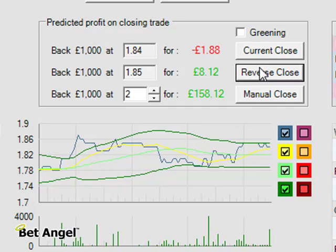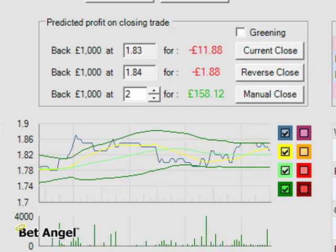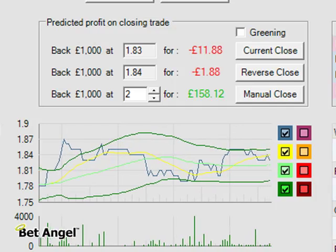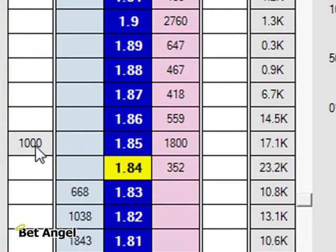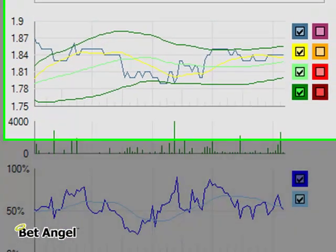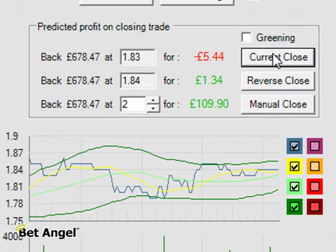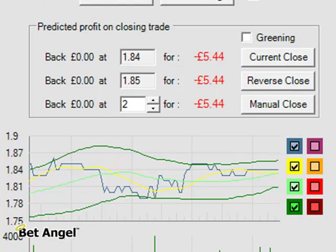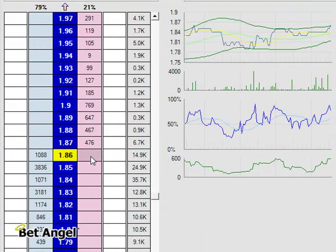Again I've got my finger right on the closed position. We haven't really seen this develop the way that we'd want to, so I'm looking to get out of this at the best available price. There we go, we've closed it out. So we've reduced our loss a little bit. Let's have another go.